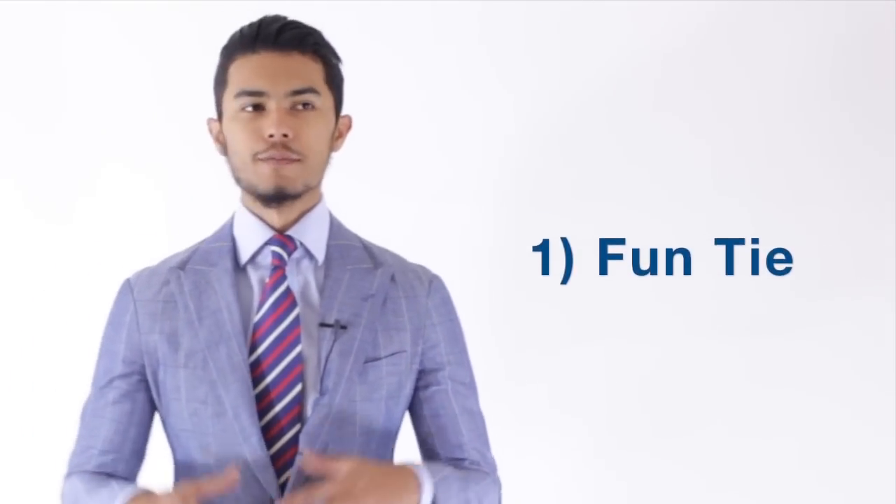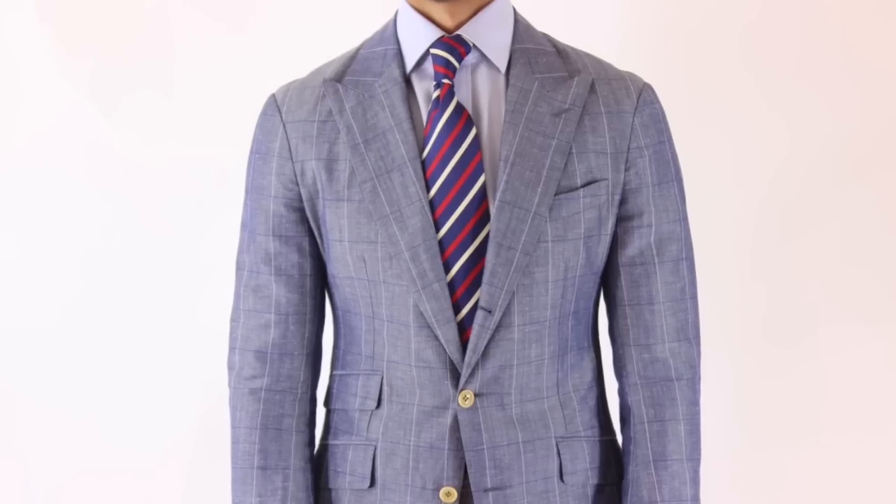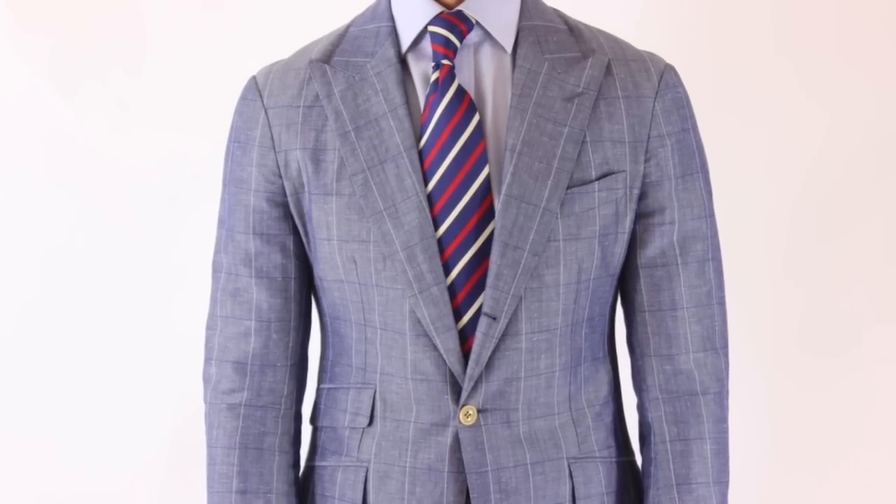The first one is a fun tie. I mentioned in my previous video that you need one good staple tie. And if you see our Suniga collection, they're all very solid classic ties — very corporate America ties, appropriate for the office and also evening wear. But I think one fun tie is essential for the more dressed-down outfits where you want to show a little bit more character and not be so serious. So that's essential number one.